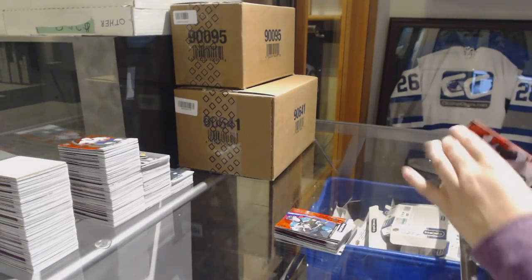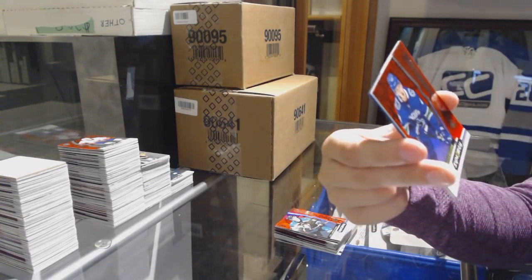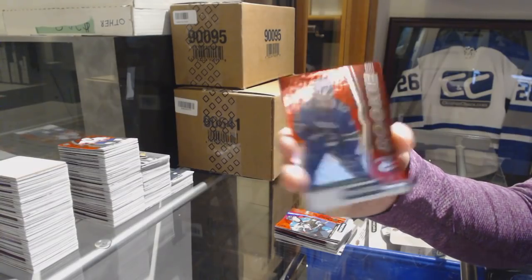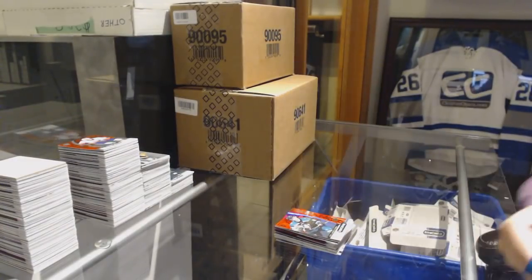And last pack mojo is a red of Ryan Getzlaf for the Anaheim Ducks. Red Rookie for the Canucks, Elias Pettersson. And blue of Gretzky for the Los Angeles Kings. There we go!